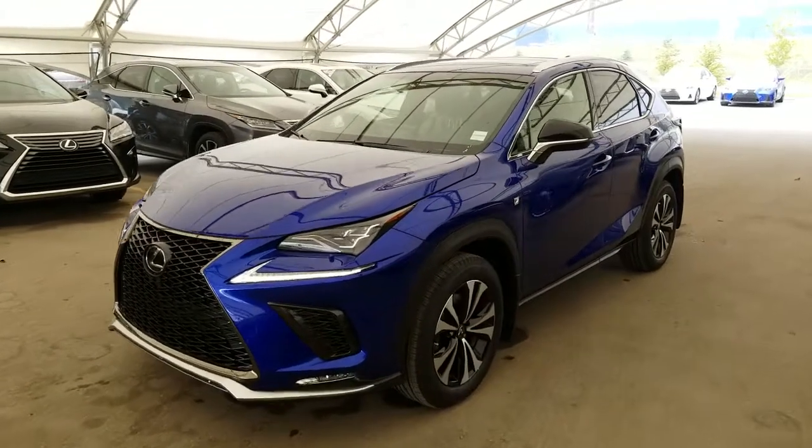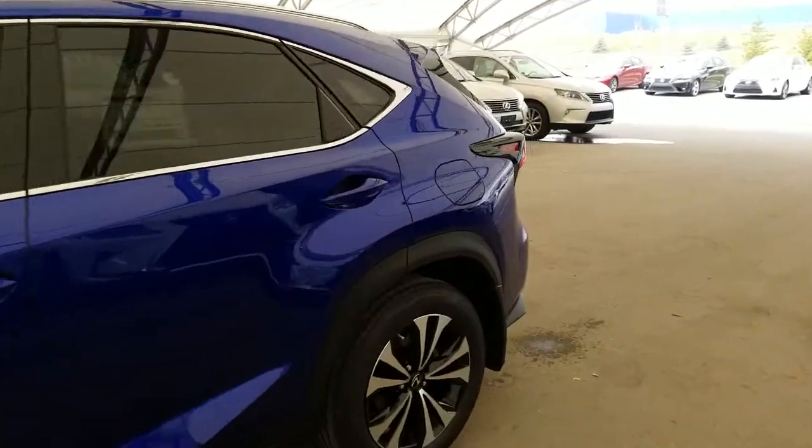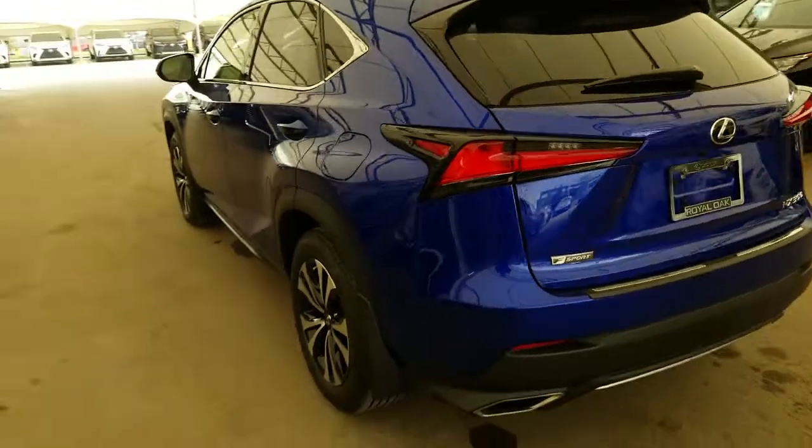Welcome to Lexus of Royal Oak. Here we have one of our new units. It is a 2019 NX300 F Sport Series 1 in the Ultrasonic Blue Mica 2.0.